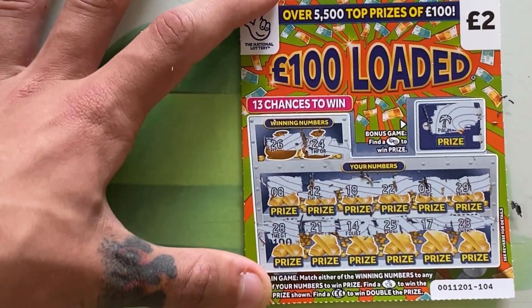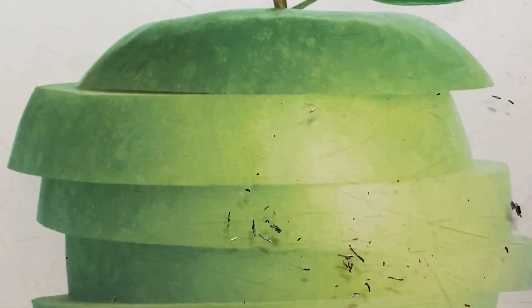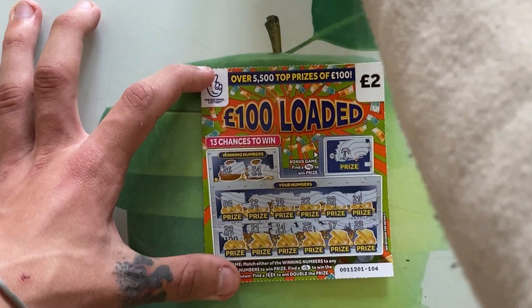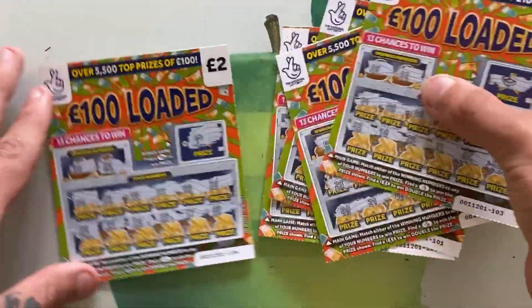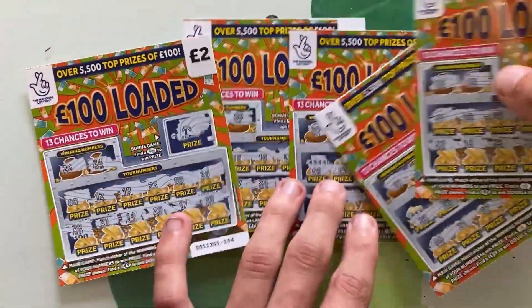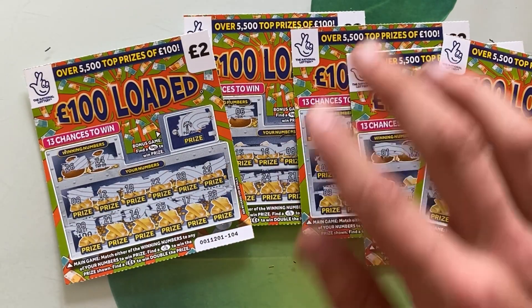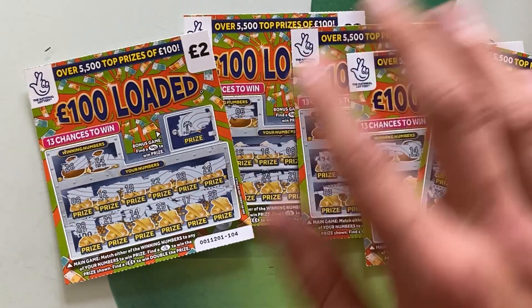We didn't unlock the 100 pound loaded, but join me in one of my next videos where I will be scratching off these same tickets again and hopefully we'll get our money back. Thanks for watching and I'll see you guys in the next one — bye!